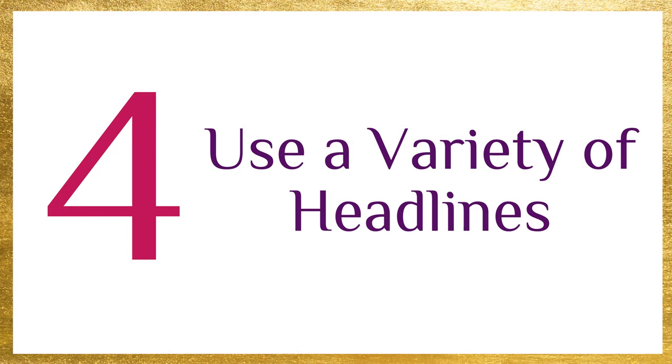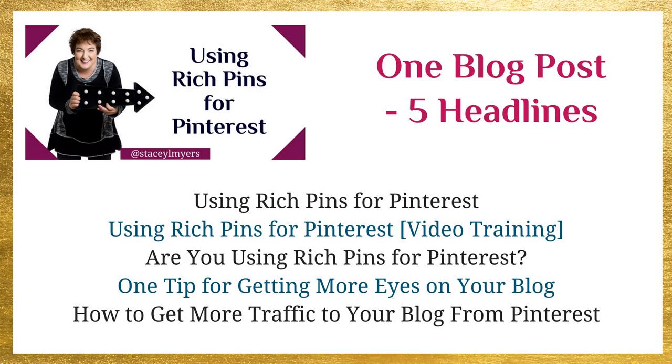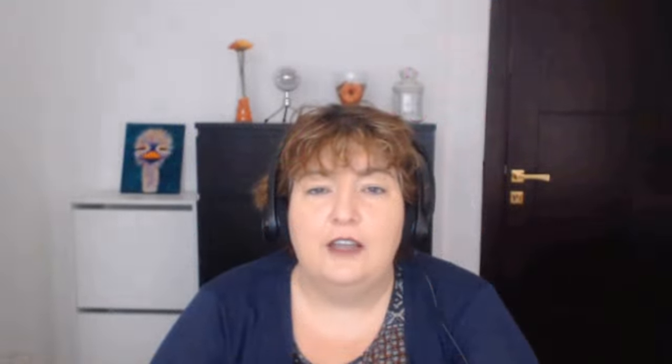The next thing is using a variety of headlines. Sometimes we get stuck using the same image for our blog post every time, but if we change them up we can catch other people's eyes — it's the same with the headline. So you can have one blog post and send it out with a variety of headlines. It could be that you ask a question or just change the words up. If you get stuck creating other headlines, there are various headline generators you can Google. You just put in a content idea and it gives you other relevant headline ideas for your post.